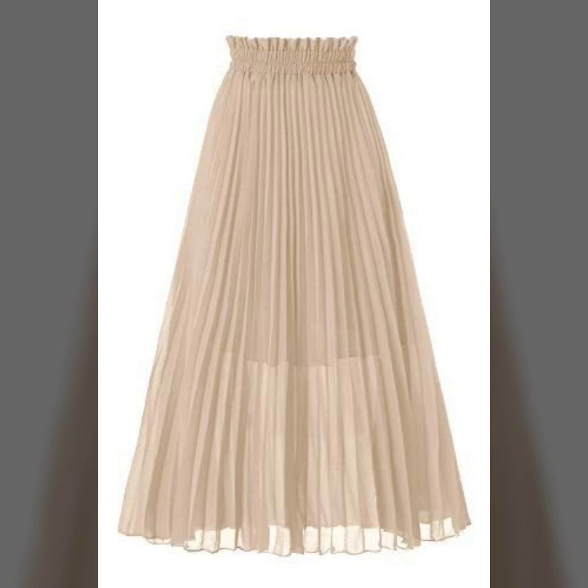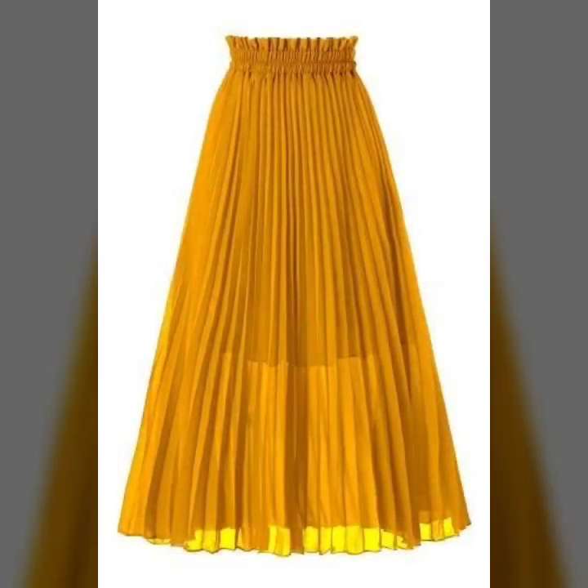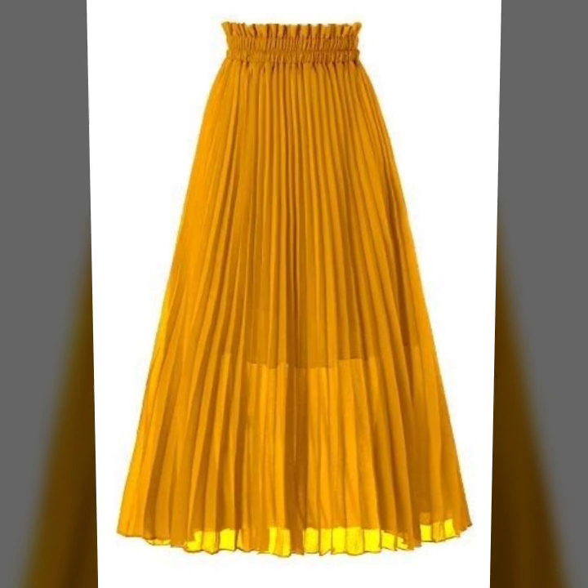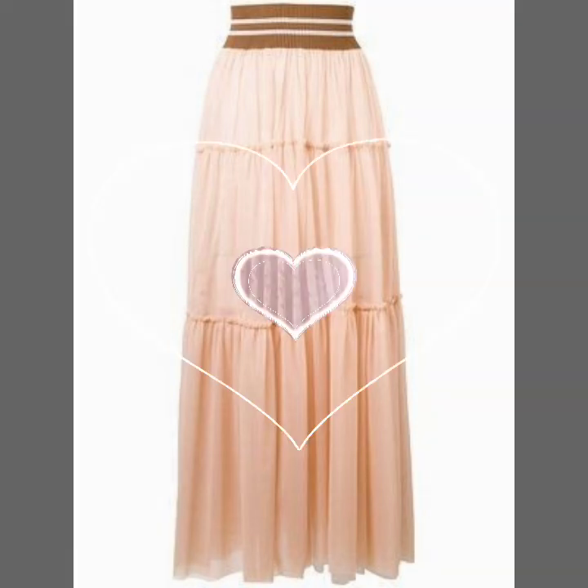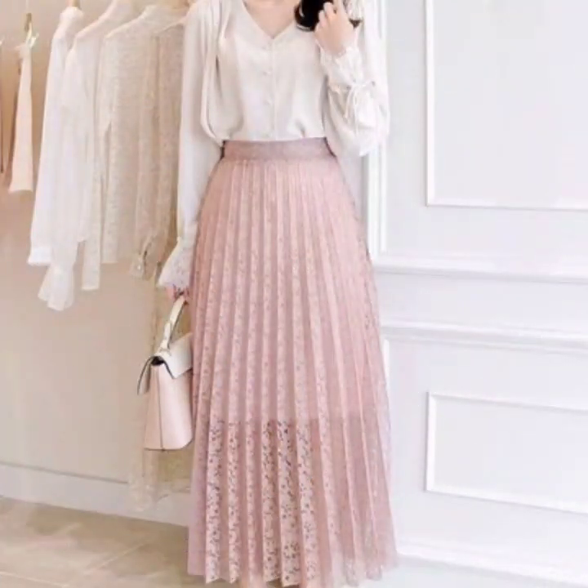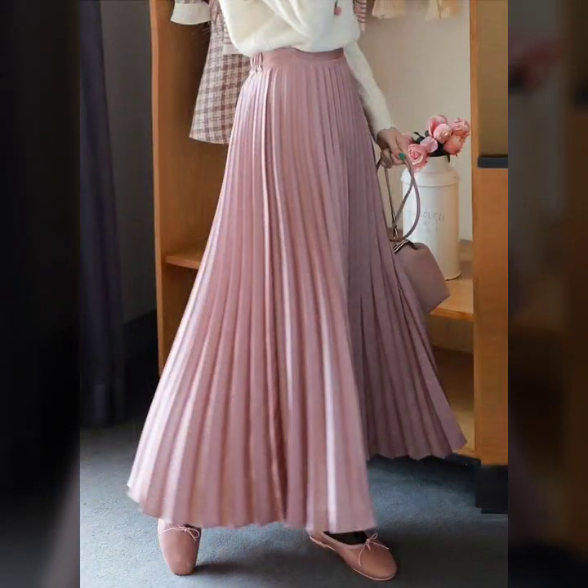All the designs are my favorite and I hope that this collection is going to be your favorite too. If you want to watch more designs, just keep on watching this video till the end — many more beautiful designs and beautiful ideas you'll explore in this video.